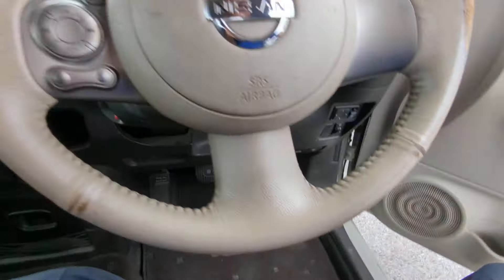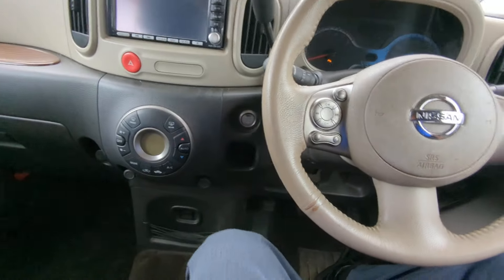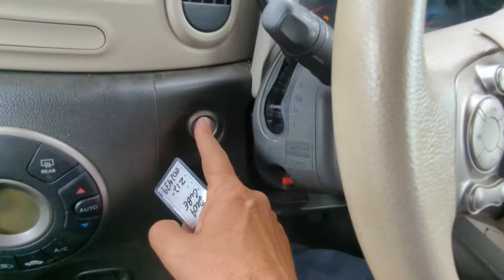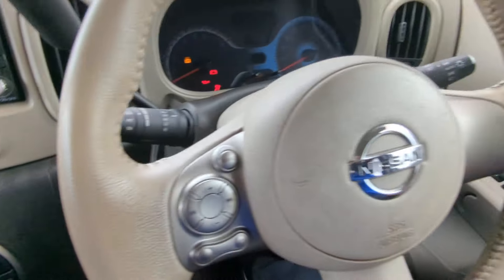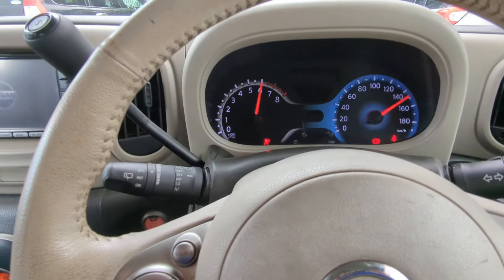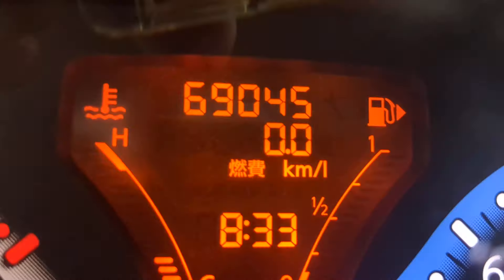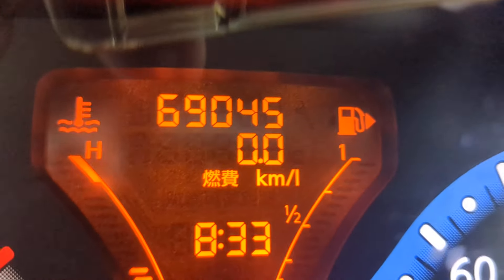It just came in so it's going to be a little dirty. It's got a chocolate interior. With the key fob on your person and your foot on the brake, it is a push start — you push it one time and it goes. The odometer shows 69,045 kilometers.